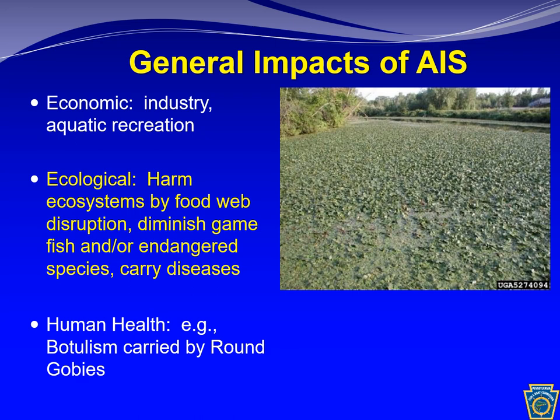Finally, in some ways aquatic invasive species can hurt human health. In Pennsylvania we don't have too many concerns about this, but one concern is botulism, which can be carried by one of our aquatic invasive fish, the round goby.